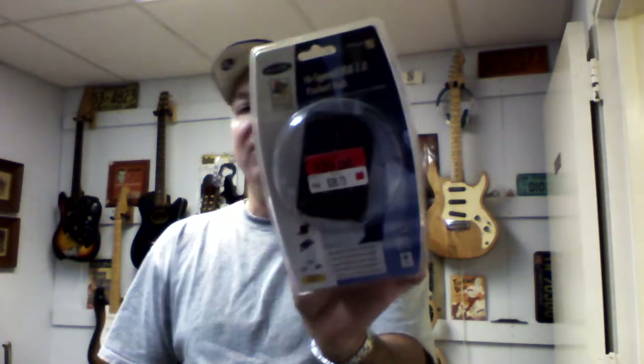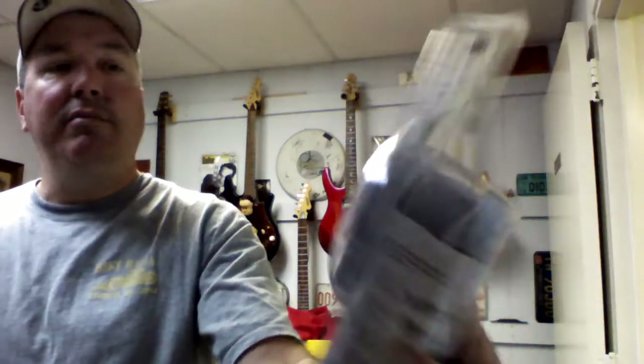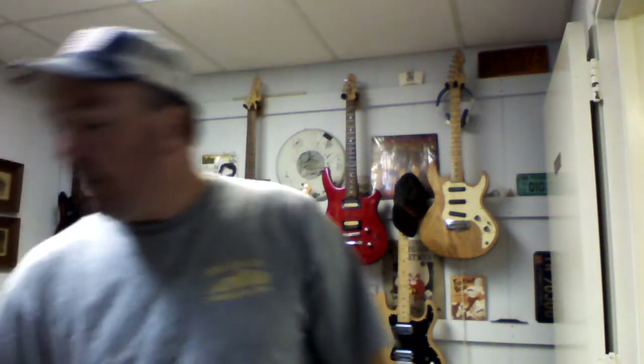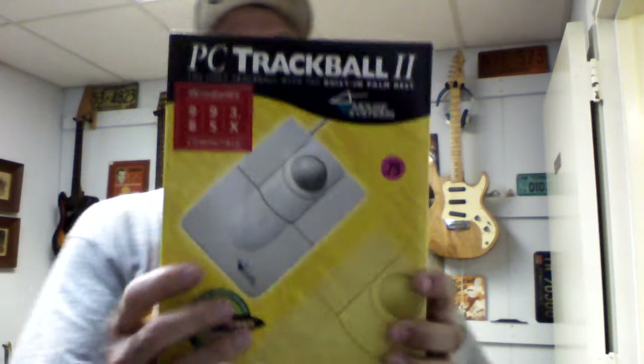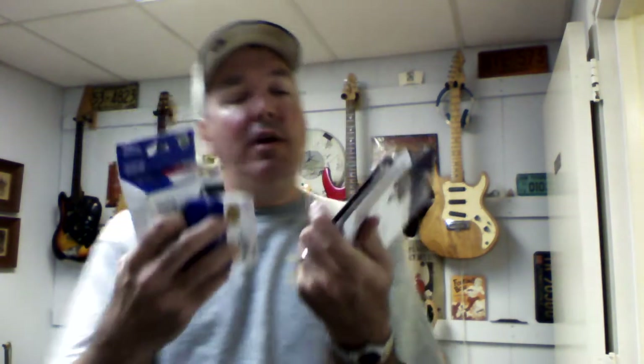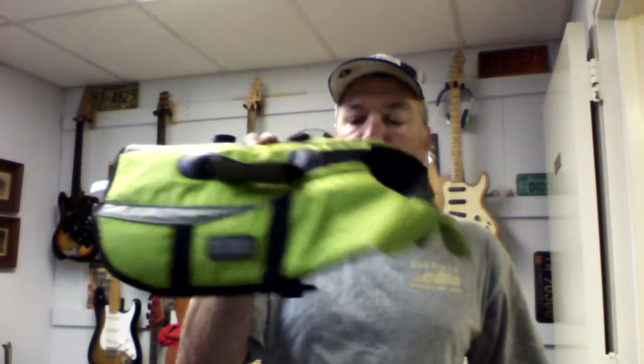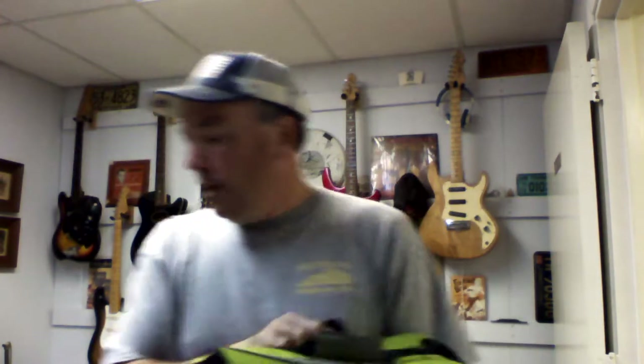Got these two napkin holders in the package — I'll pair those up for about a dollar. Paid a dollar for this high-speed USB hub; you can see the price sticker on it — I think that's a Walmart sticker — and I'll get about 20 to 25 bucks for that. Paid a dollar for this trackball, which is probably a 30 to 40 dollar trackball. Also got lots of ink cartridges — I usually pay about 50 to 75 cents a piece for those.